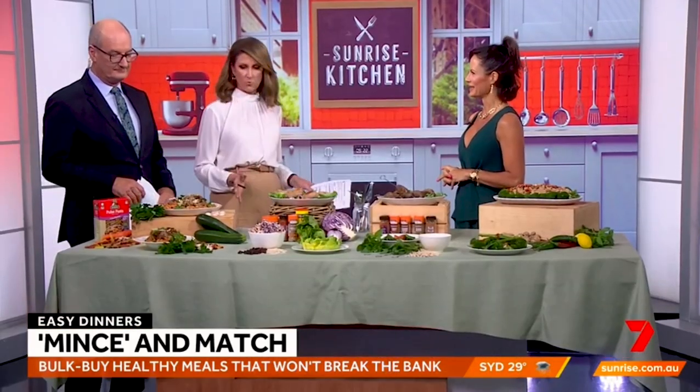To show us how is clinical nutritionist Sarah DiLorenzo. Good morning. Today's recipes can all be made with mince, can't they? So where do we start?